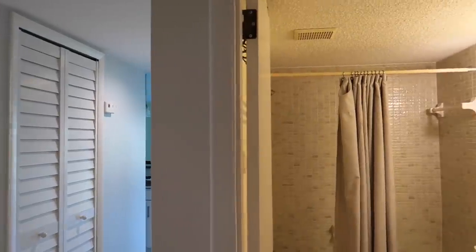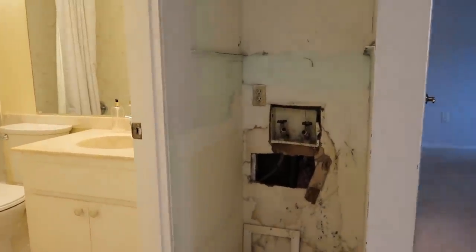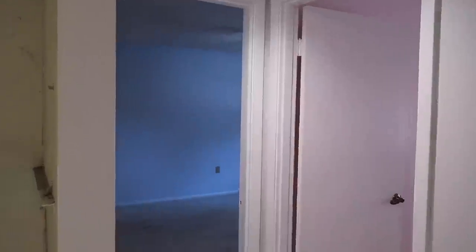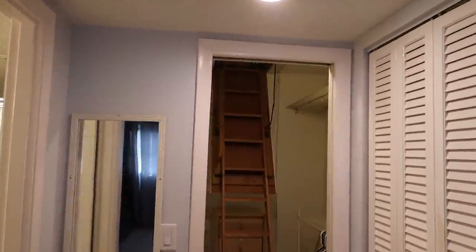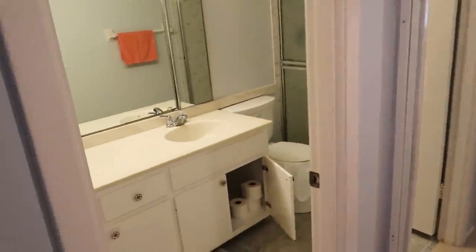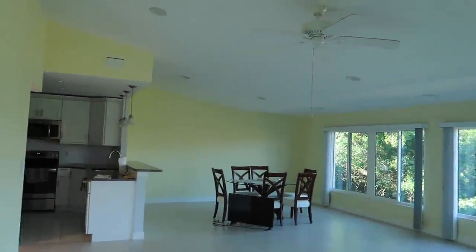Hi guys, welcome back. I'm here at a condo that I've been working on this whole year it feels like. Not quite a full year, but we started it in spring and some of you guys will remember me showing it a couple times. It is close-ish to the end. We're still waiting on a few things to get done, and we're hoping to have it done here in a little while. I wanted to give you a look before we actually come in here and furnish things. We're hoping everything comes before the owners want to move here for the winter.